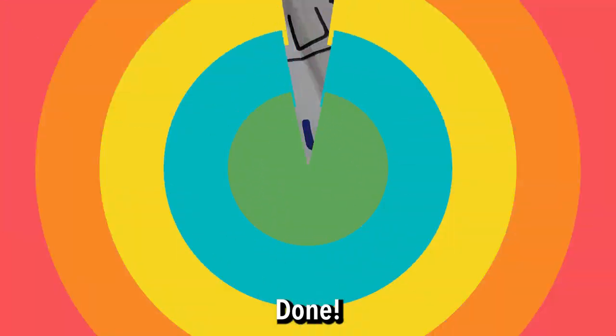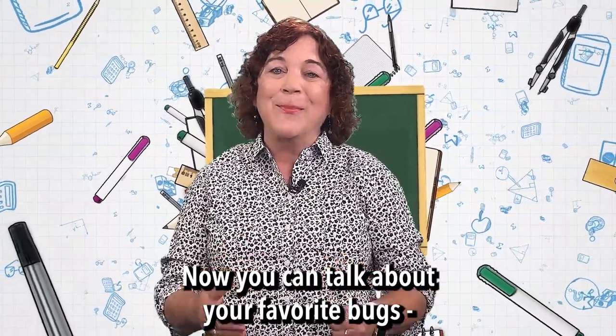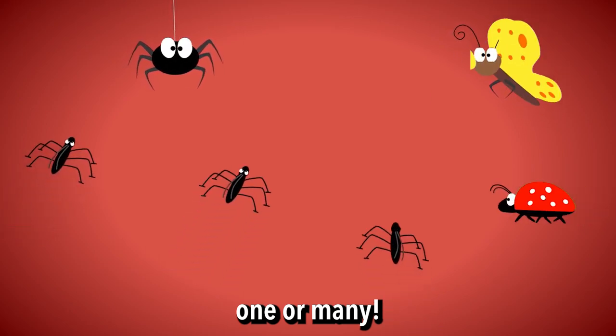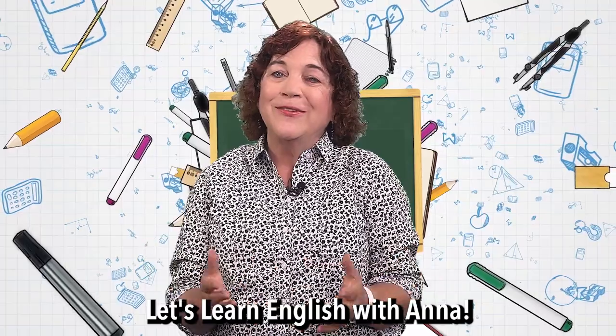Done. Good work. Now you can talk about your favorite bugs — one or many. Join us again next time on Let's Learn English with Anna.